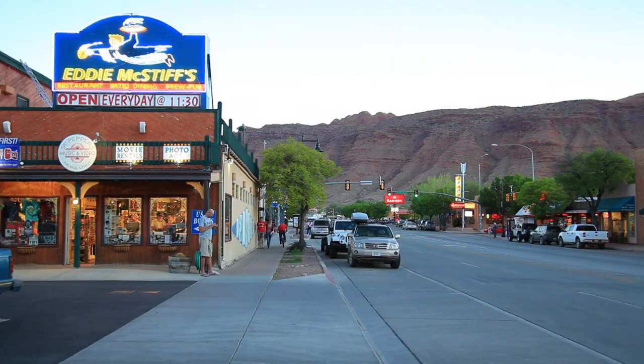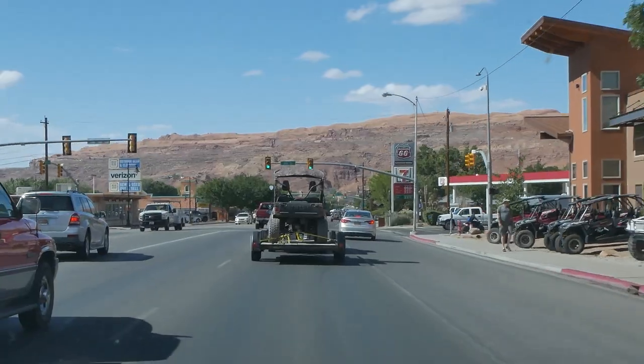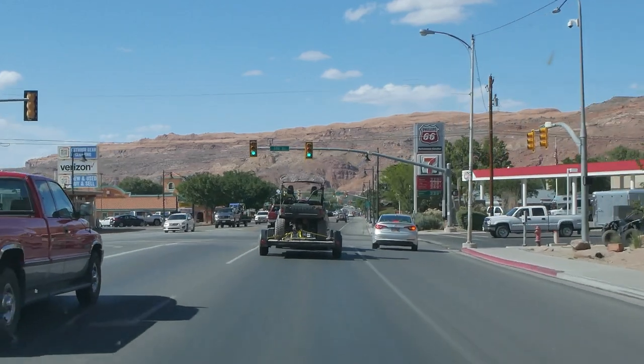There are restaurants of all types, and even a few night spots. If you didn't bring your 4x4, mountain bike, or other gear, you can rent them all here.